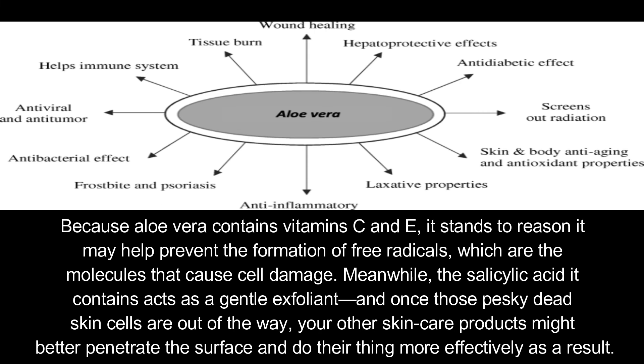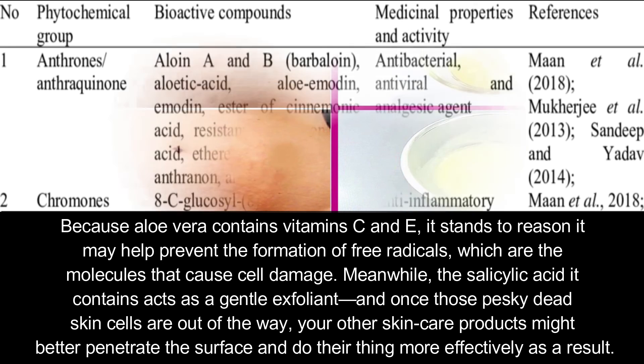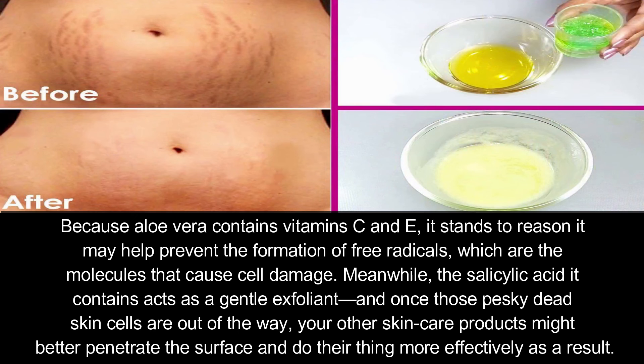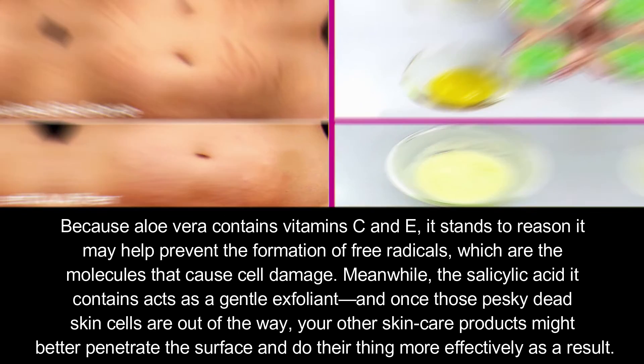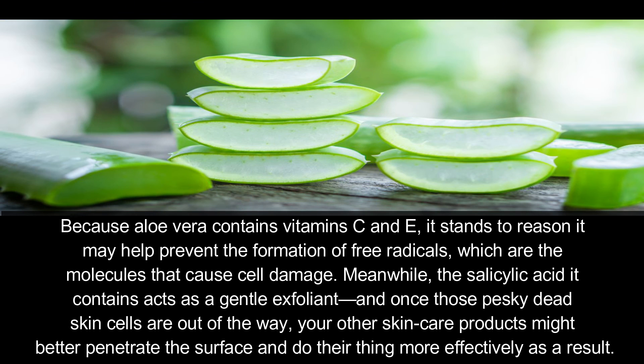Number six: slowing signs of aging. Because aloe vera contains vitamin C and E, it may help prevent the formation of free radicals, which are molecules that cause cell damage. Meanwhile, the salicylic acid it contains acts as an essential exfoliant, and once those dead skin cells are out of the way, your skin care products might better penetrate the surface and work more effectively as a result.